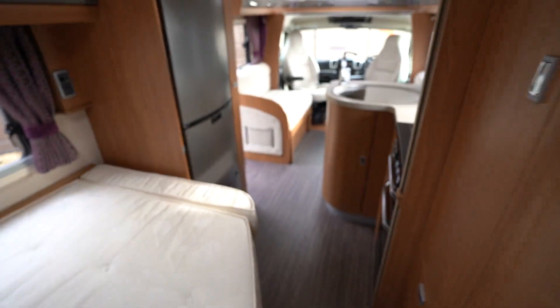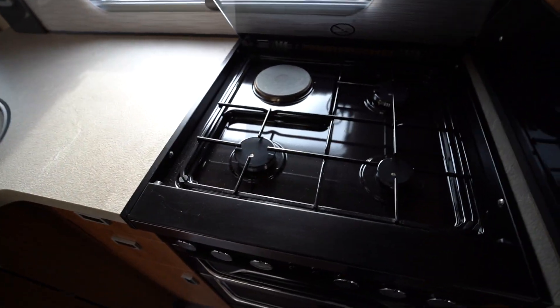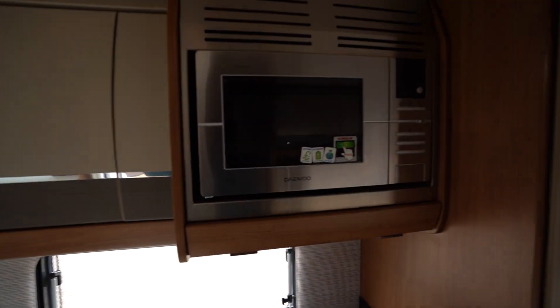The kitchen area is L-shaped, so you've got a full oven and grill. Then on top there is a gas and mains hob. To the left there is a sink and drainer, and we've also got a microwave too.